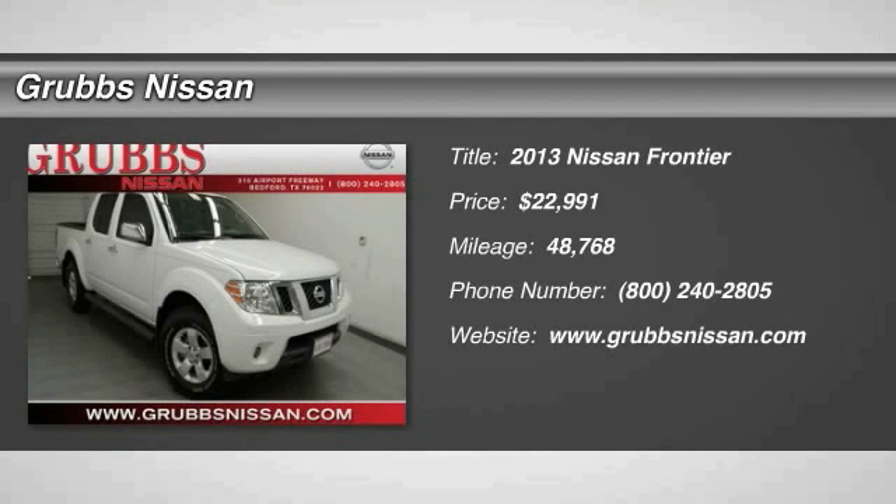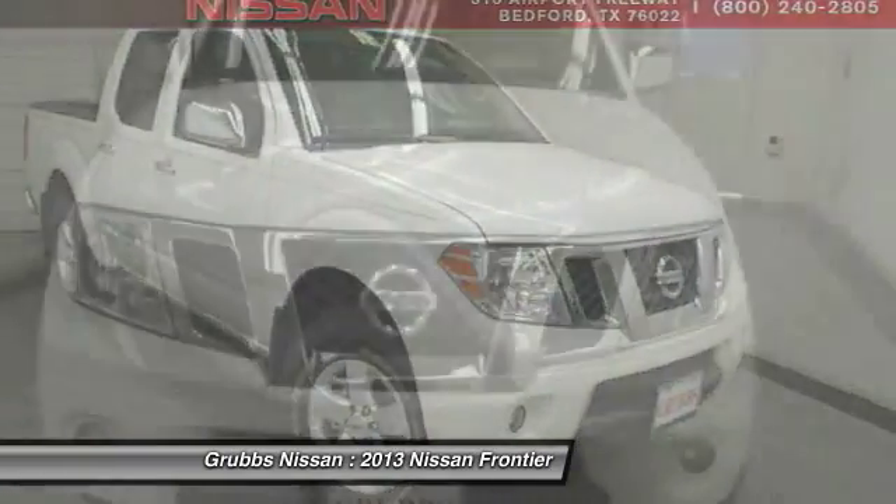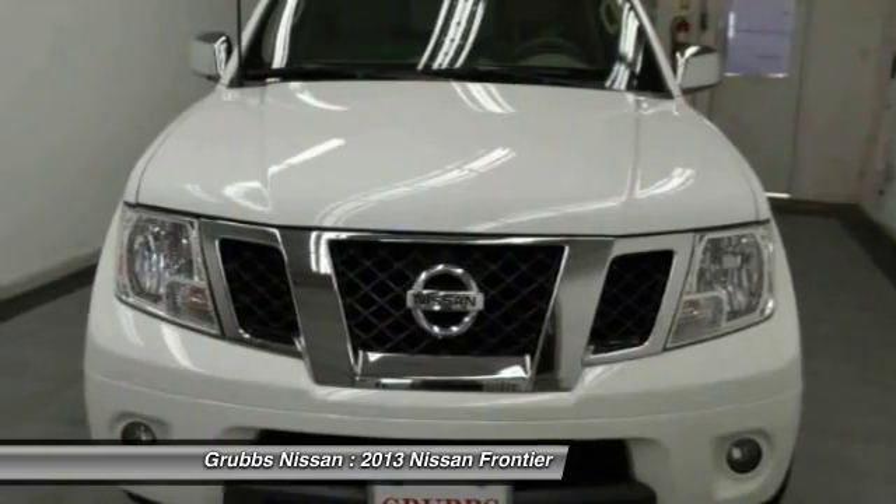2013 Frontier. The Nissan Frontier offers a full-length, fully-boxed frame for strength, serious off-road capabilities, and a five-star rating for side impact crash safety.